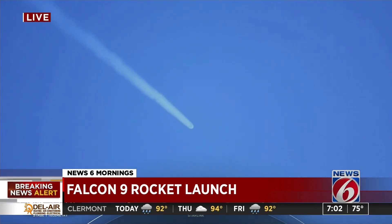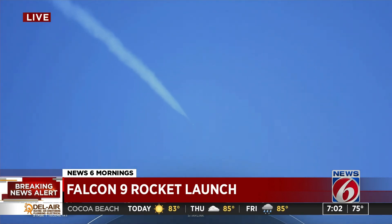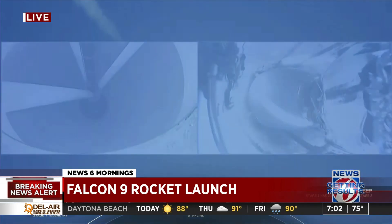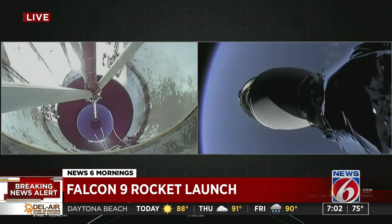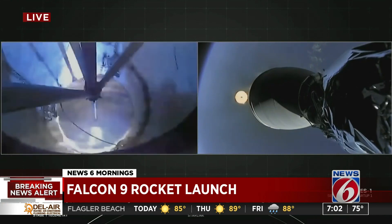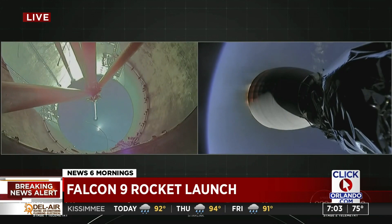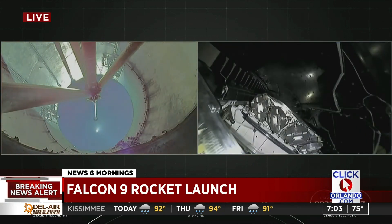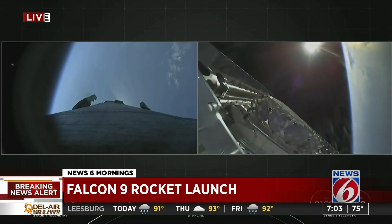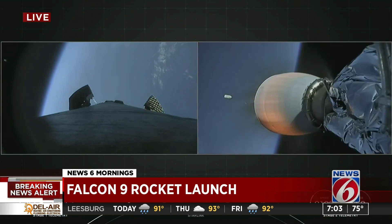Main Engine Cutoff. Stage separation confirmed. And engine restart. Fairing separation confirmed. Great views of all four of those events.